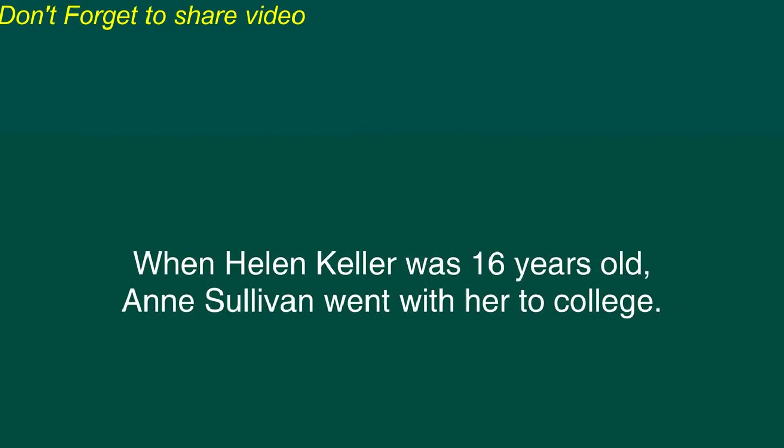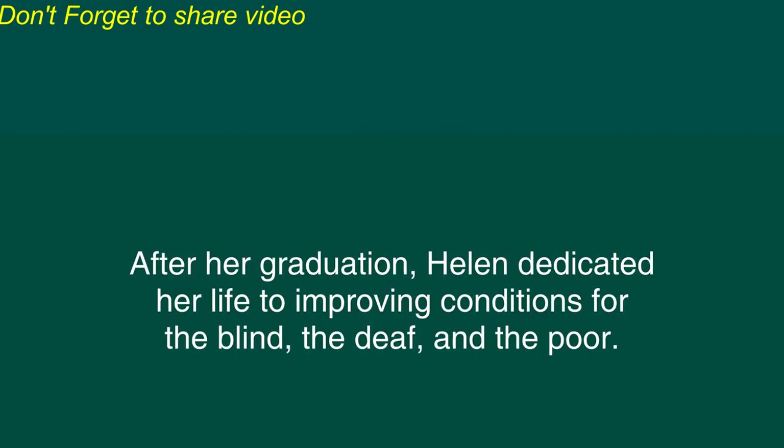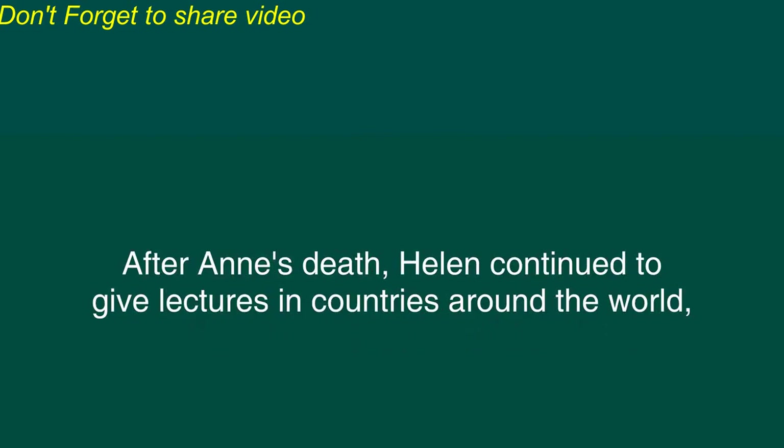When Helen Keller was 16 years old, Anne Sullivan went with her to college. Anne acted as Helen's interpreter, and Helen was very successful in her studies. After her graduation, Helen dedicated her life to improving conditions for the blind, the deaf, and the poor. Anne Sullivan died in 1936 and was remembered as the miracle worker for a triumph in educating Helen Keller.